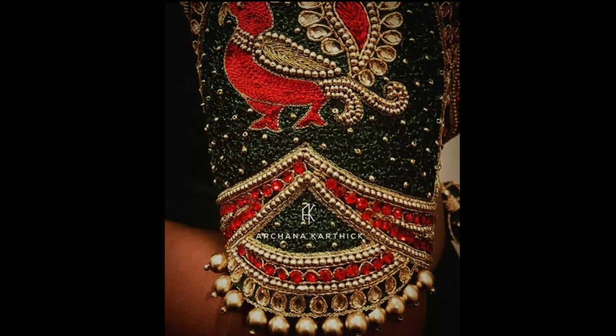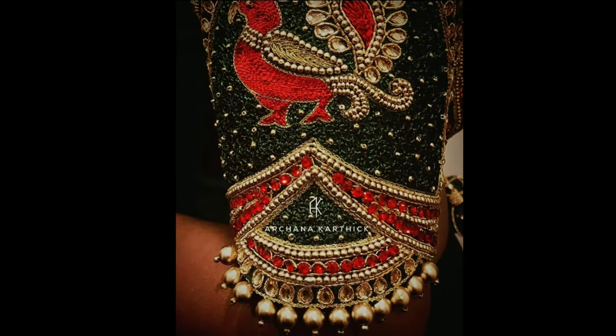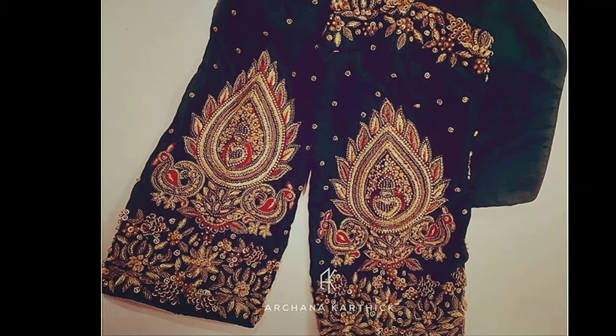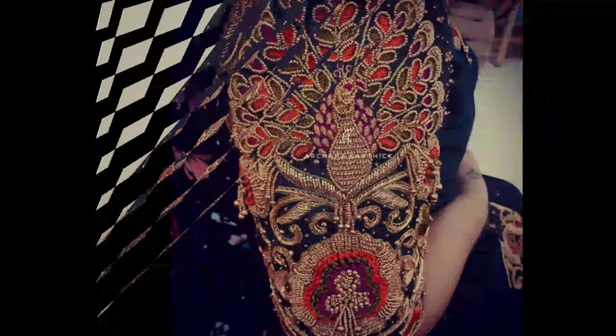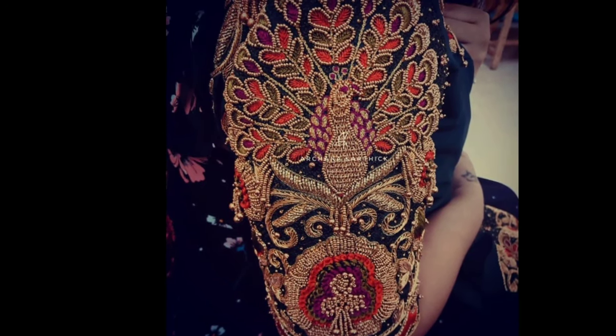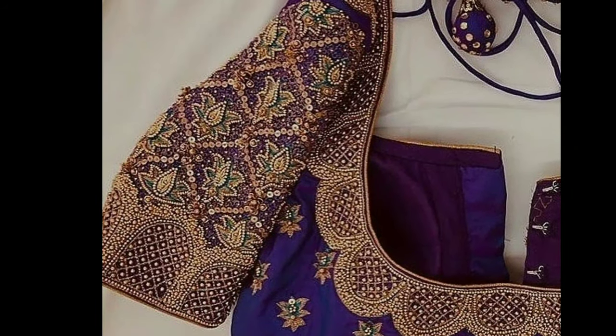There are many kinds of excellent work blouses available these days — from mirror work, Jadjosi thread work and auri work — but the most preferred for special occasions is Markumburg blouses, as they have the potential to totally transform your saree look.